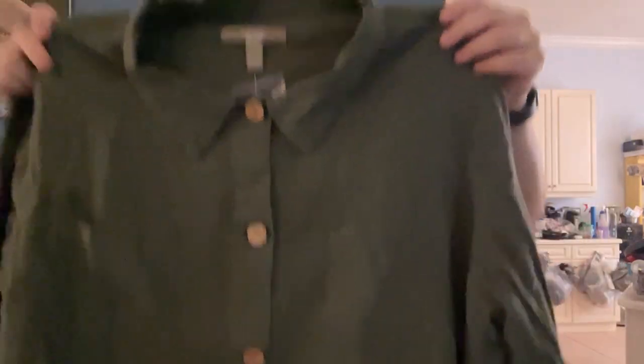Zuda, spelled Z-U-D-A — I have to look it up to see if it's a decent brand. This next one is Denim and Company under the Naturals label. It's another lightweight — almost like a shacket, but actually lighter than a shacket. It feels like a linen and viscose blend. Size is XL.